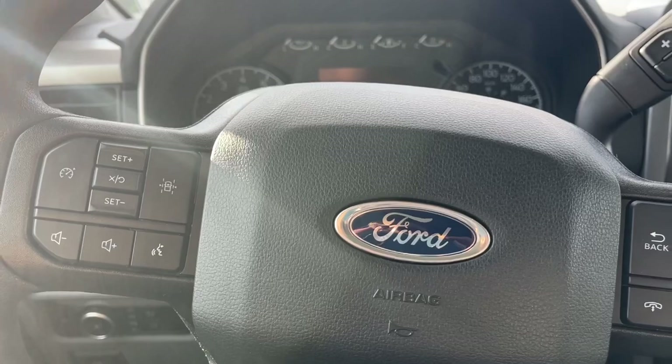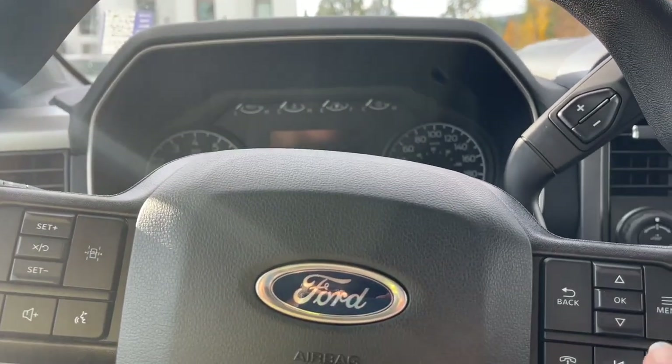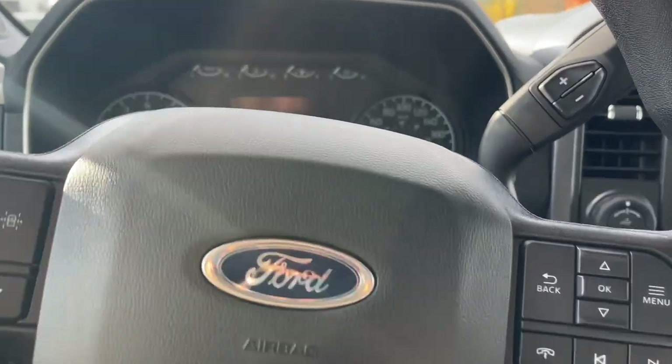On the face of the steering wheel we have our lane keeping, cruise control, volume, menu, and hands-free dialing, and we're going to start up the vehicle.